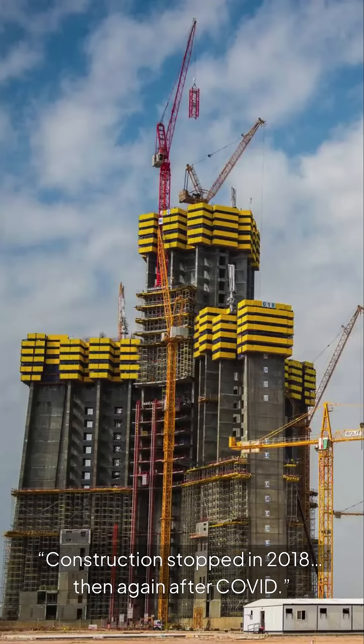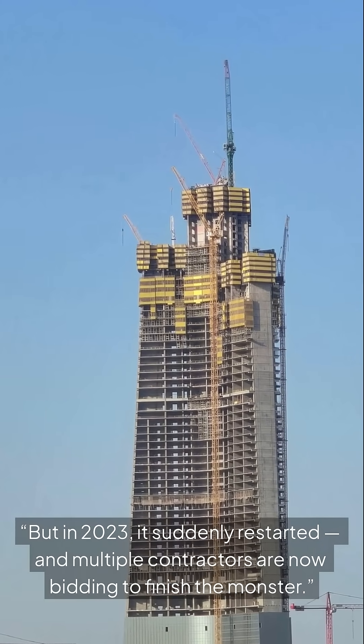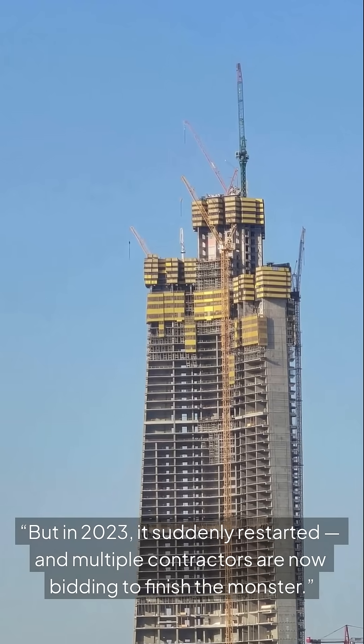Construction stopped in 2018, then again after Covid. But in 2023, it suddenly restarted and multiple contractors are now bidding to finish the monster.